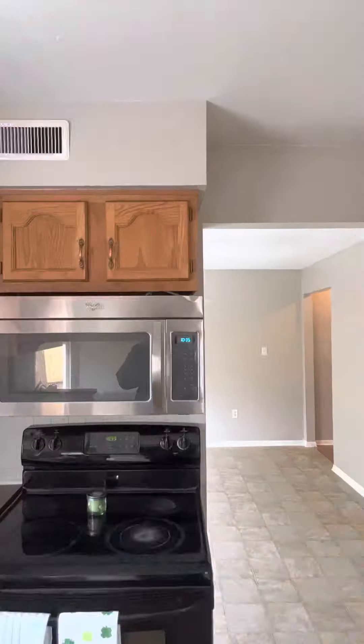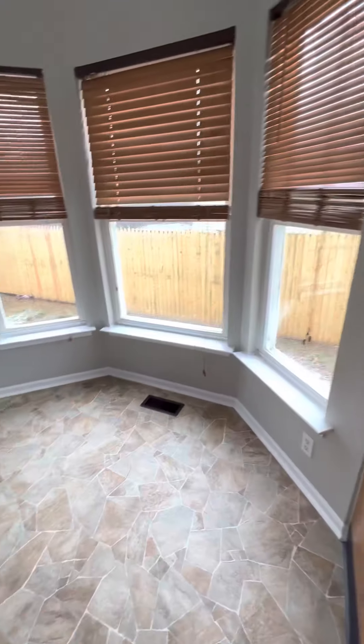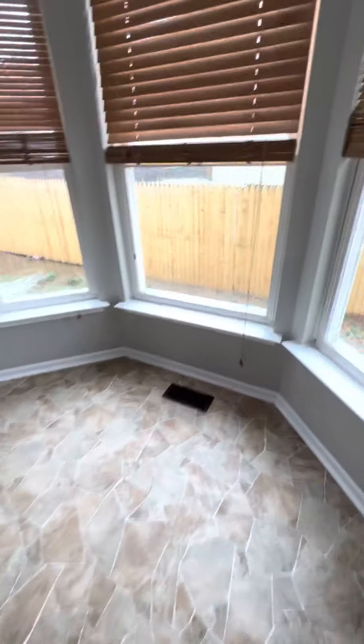To the kitchen area — these are laminate countertops. You have stainless steel appliances, but the stove is black and there is a dent on that. There's also a little bay area right here.